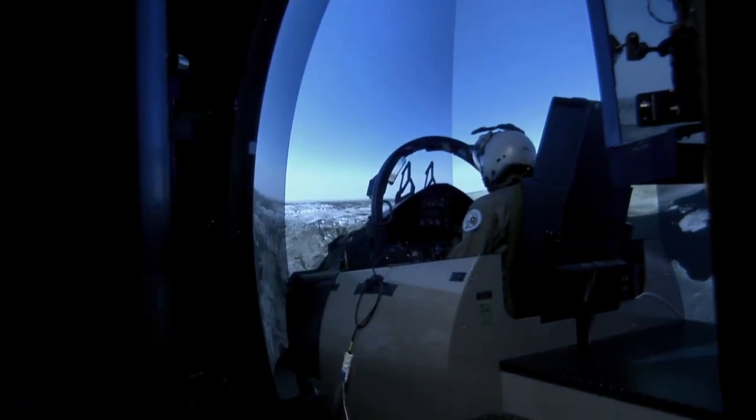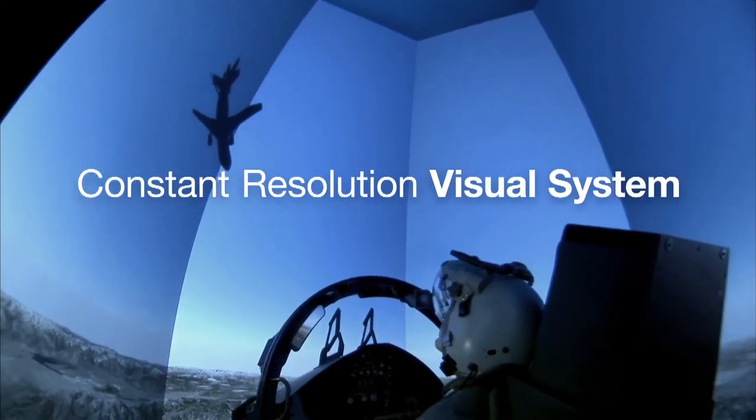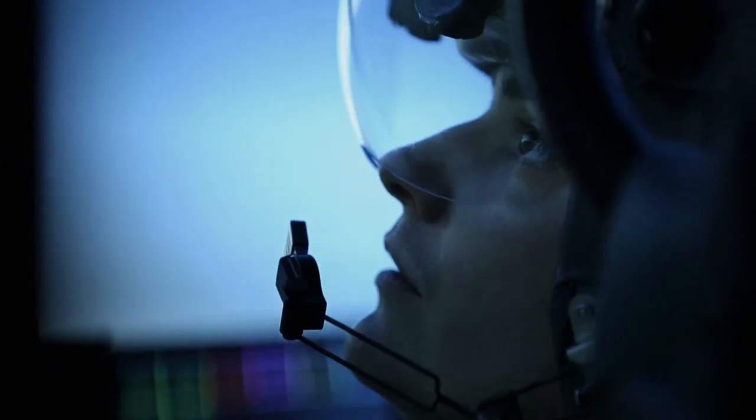The landmark innovation in this system is the shape. It's a unique design. The constant resolution visual system has a curve. We keep a tolerance of our seams at ten-thousandths of an inch. Your peripheral vision is not picking up ten-thousandths of an inch, so that's gone. Once you get into the CR-VS, the seams literally disappear.